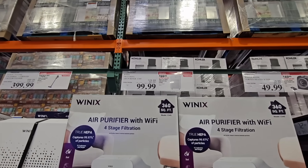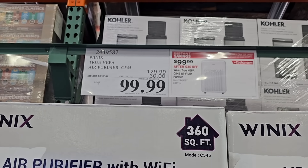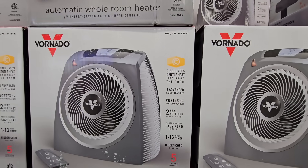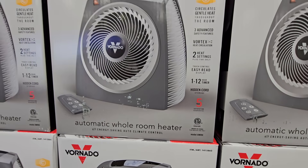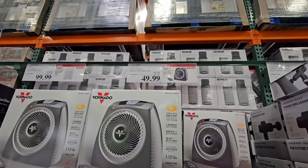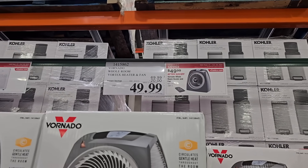Right next to it is the Vornado heater. I actually have two of these — I used them last year. I don't recommend them for large rooms like a primary bedroom or living room, but for smaller bedrooms or an office they work great. It's $50 after a $20 savings, and I like that it has a remote.